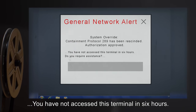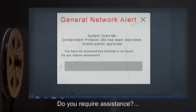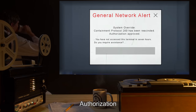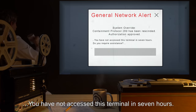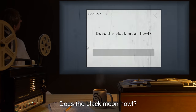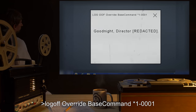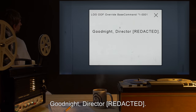You have not accessed this terminal in six hours. Do you require assistance? System override. Containment protocol 289 has been rescinded. Authorization: approved. You have not accessed this terminal in seven hours. Log off. Does the black moon howl? Log off. Override: base command star 1-0001. Good night, Director.